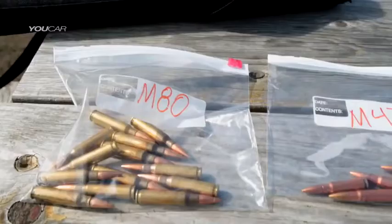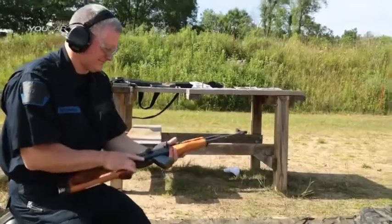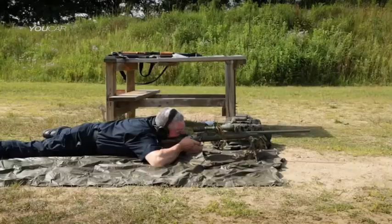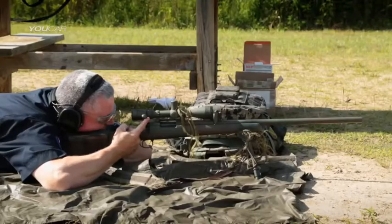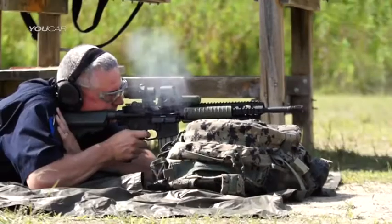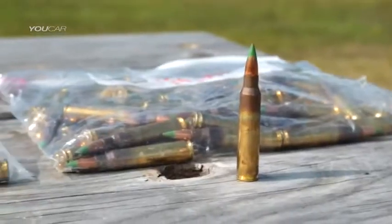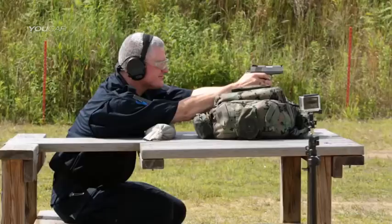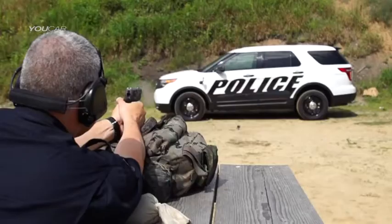We used two different types of 7.62 rounds — one more commonly used in an AK-47 and the other commonly used on a Remington 700 hunting rifle. The other two rounds were fired from an M4. They include a 5.56 round, an M855, and also an M193. The last two were a .45 caliber pistol and a 9 millimeter pistol.